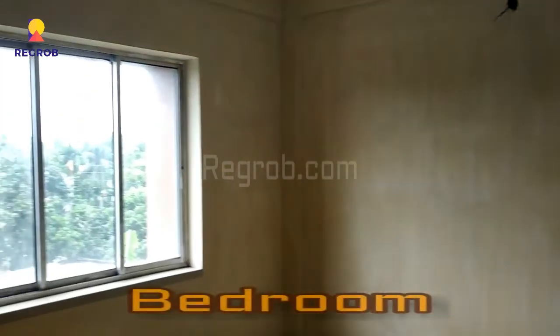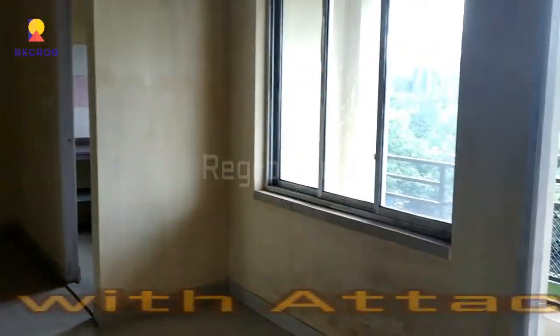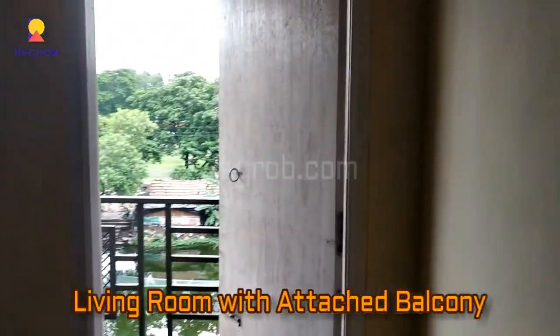Now this is the first bedroom of this 3 BHK flat. And now this is the living space with an attached balcony.